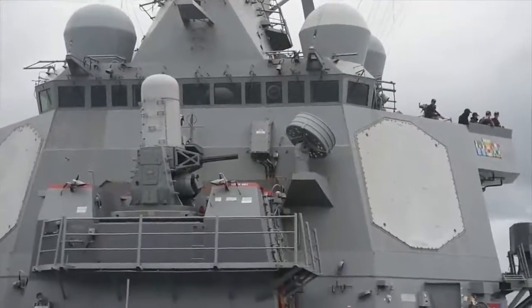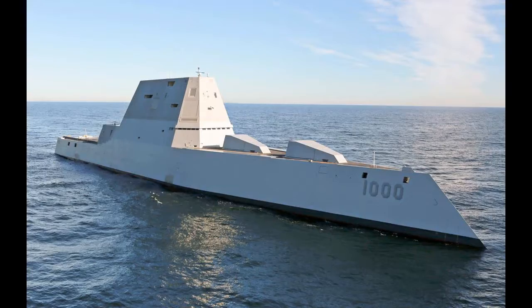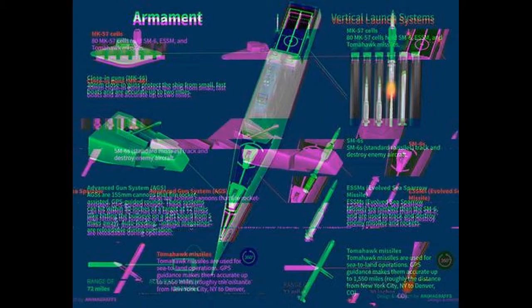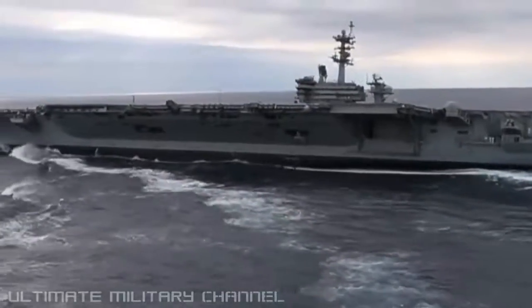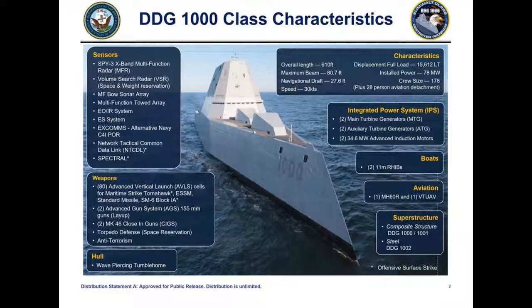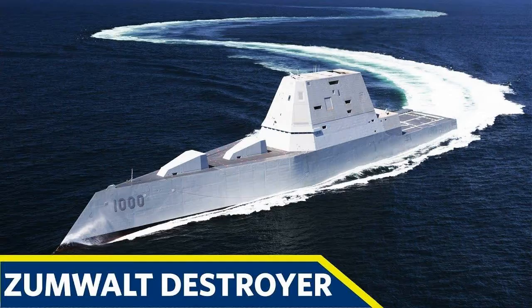In April 2006, the Navy announced plans to name the first ship of the class Zumwalt, after former Chief of Naval Operations Admiral Elmo R. Bud Zumwalt Jr. The vessel's hull number would be DDG-1000, which abandoned the guided-missile destroyer sequence used by the Arleigh Burke-class destroyers, and continued the previous gun destroyer sequence from the last of the Spruance-class.